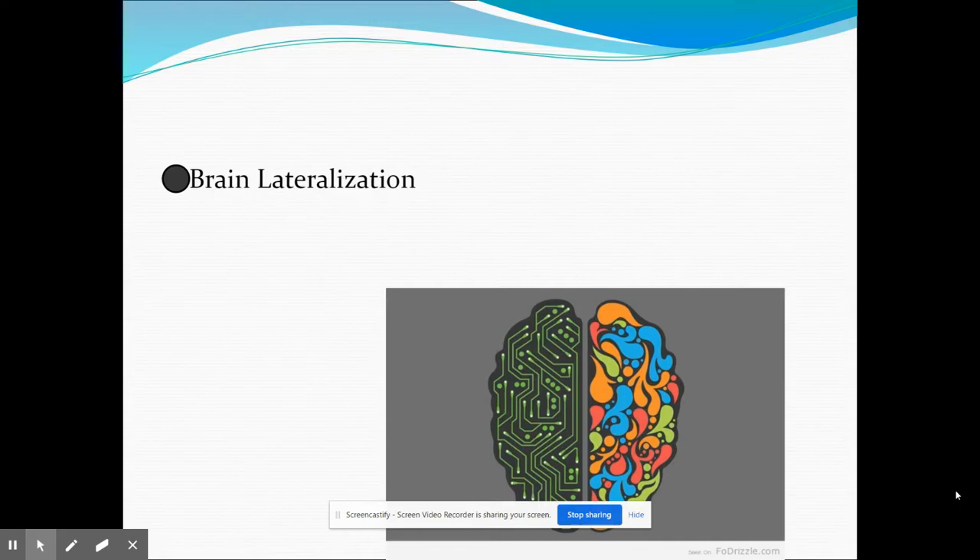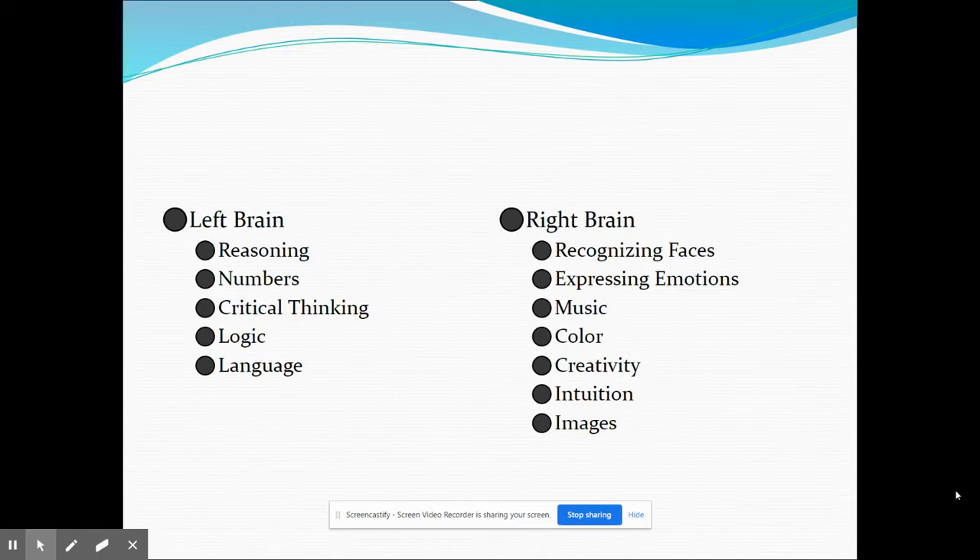Looking at the differences between right and left brains, the left brain is more the logical side — critical thinking, reasoning, logic, numbers, and language. The right brain is more artistic — facial recognition, emotional expression, music, color, and creativity.